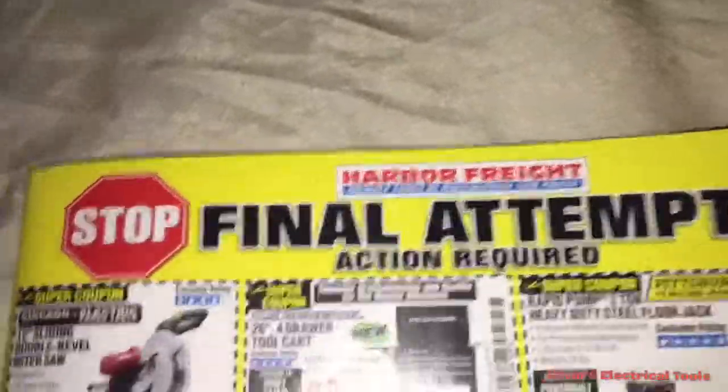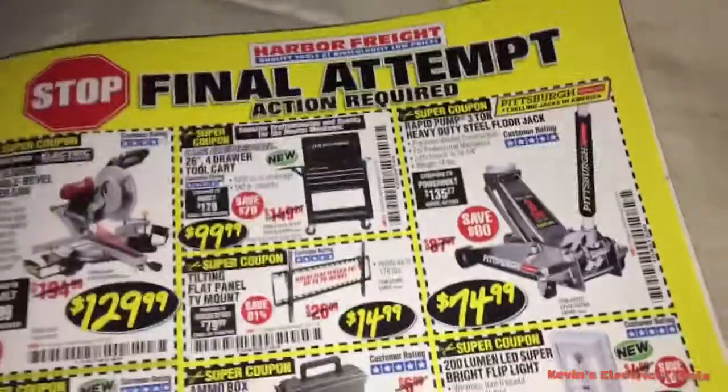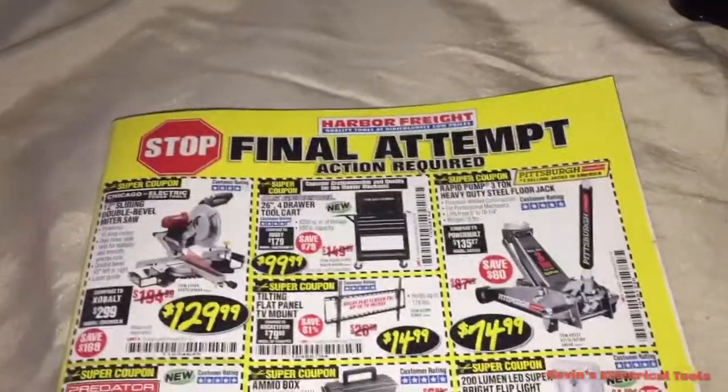It's Harbor Freight's attempt to step their game up into the electrical world. I don't know — what do you think? Like, comment, subscribe and I'll catch you on the next one. Peace.